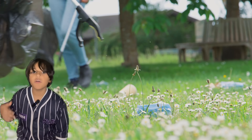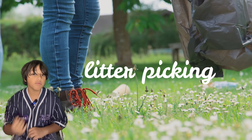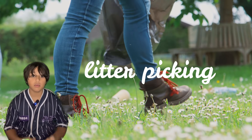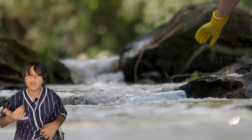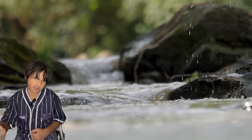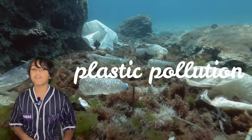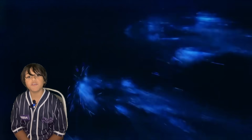Even though most bioluminescent animals are in the ocean, there are things you can do to help them, like litter picking and picking up litter by the road, because it goes into the sewers and then into the sea. You can also reduce your plastic consumption, reduce the amount of fish you eat, and most importantly, tell people about these animals and enjoy them wild and free.